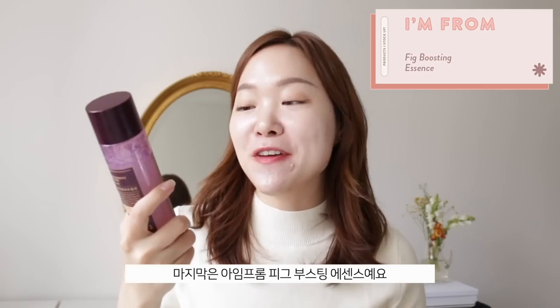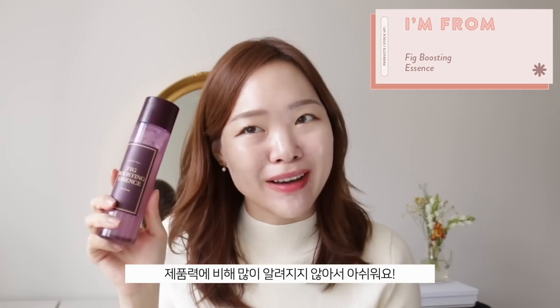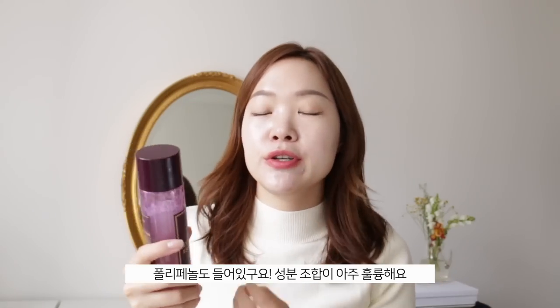Last of the I'm From essences is the Thick Boosting Essence — such an underrated product! It's so refreshing and fun to use, and as the name suggests it really helps boost your skin, making it perfect for prepping for makeup or layering other skincare. It has 62.7% fig extract, which is rich in peptides and amino acids, plus polyphenols. With about 10% viscosity it really delivers that boost of hydration. Don't sleep on this — it's a really great essence.